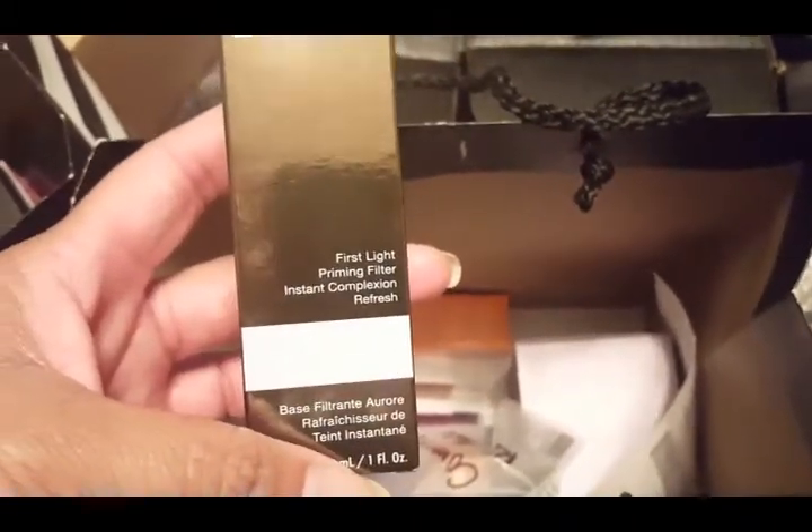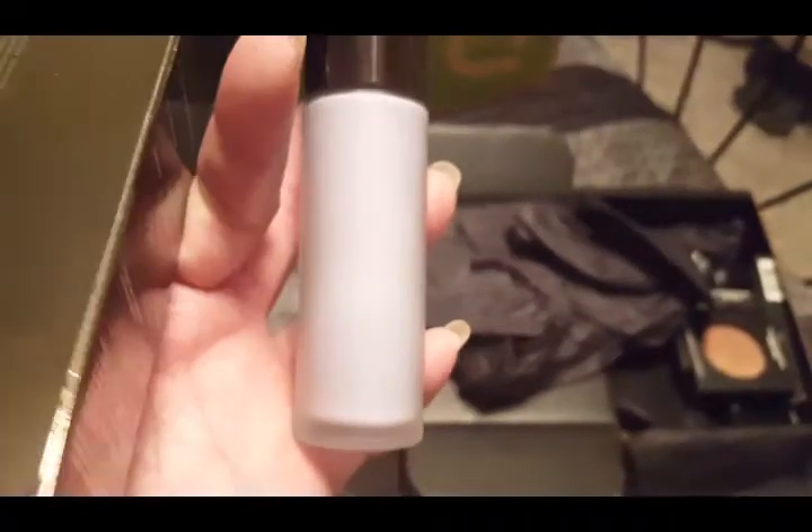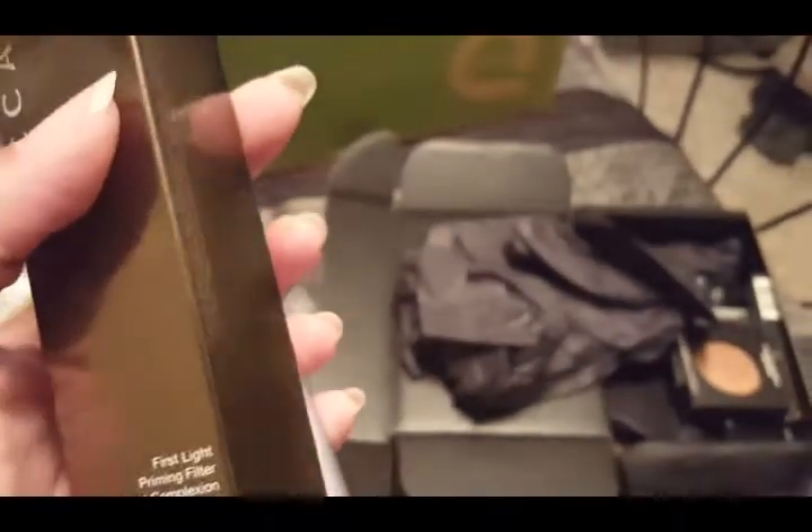Next is another backup product: the First Light Priming Filter Instant Complexion Refresh. This is that filter finishing primer with the lavender hue that is supposed to promote radiance. Here it is — it really is a lavender color. Don't be afraid of the color; it really does just add luminosity to the skin for a radiant finish. If in doubt, get a sample from the store to see if it will work for you. If you're going for a matte look, this is not what you want to pick up.